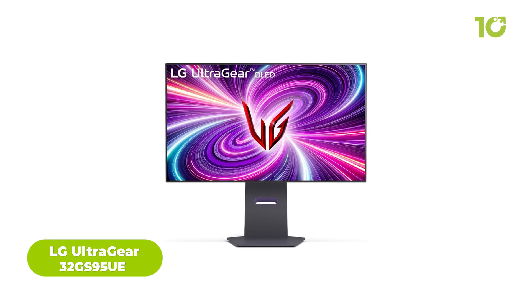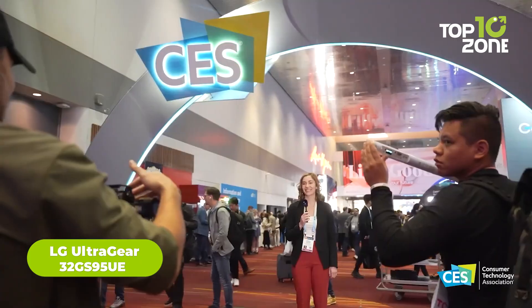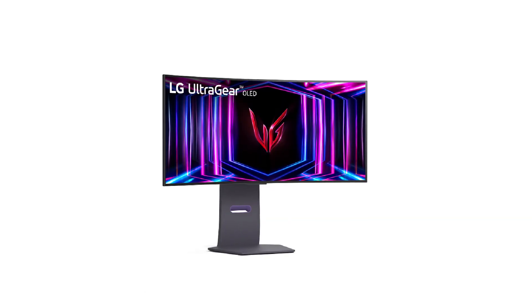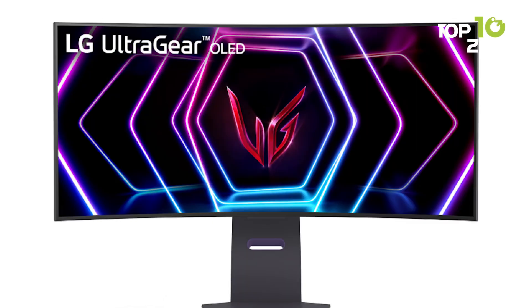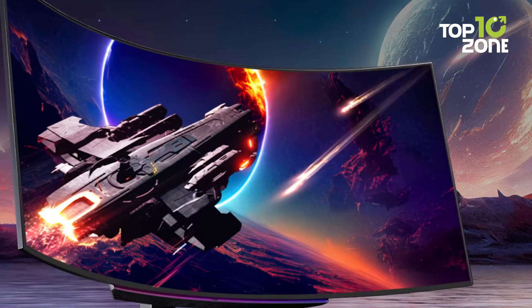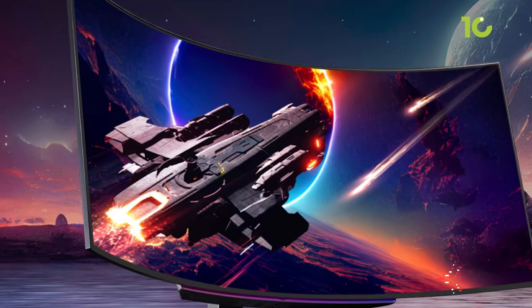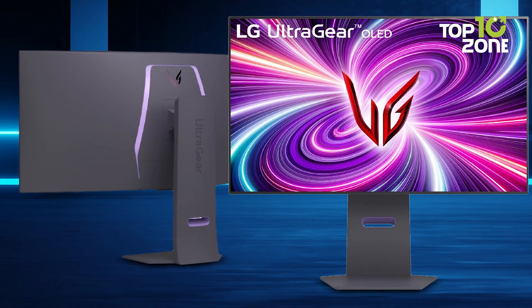PC gamers, prepare for a new era of immersive displays with LG's expanded UltraGear OLED monitor lineup at CES 2024. The 32-inch 4K 32GS95UE model stands out as the world's first monitor with VESA-certified dual technology, effortlessly switching between crisp 4K at 240Hz to FHD at blazing 480Hz. Its ultra-fast 0.03ms response time and rich OLED contrast eliminate motion blur for dynamically smooth gameplay. Also, the newly introduced feature Pixel Sound makes panels vibrate and produce rich front-facing sound.